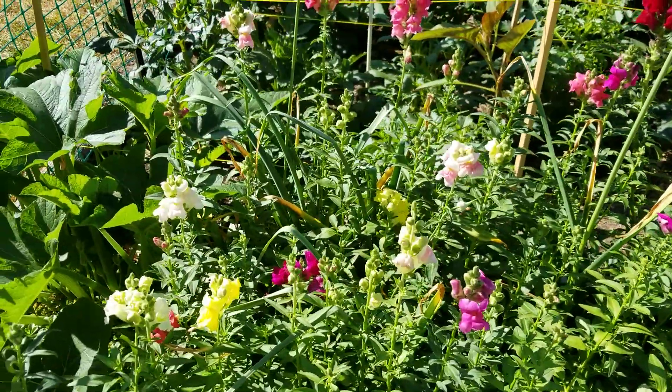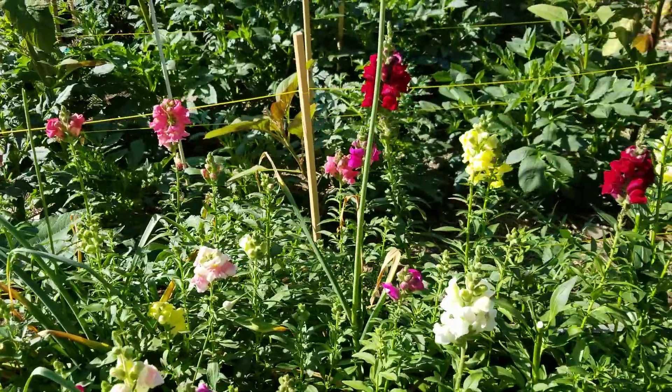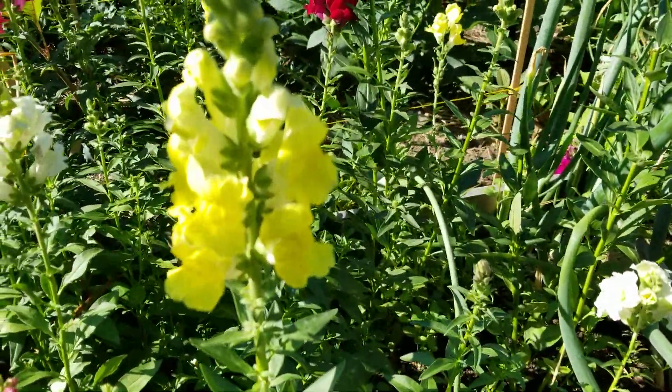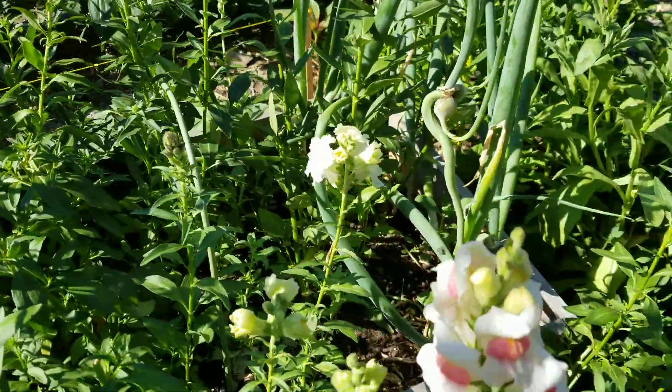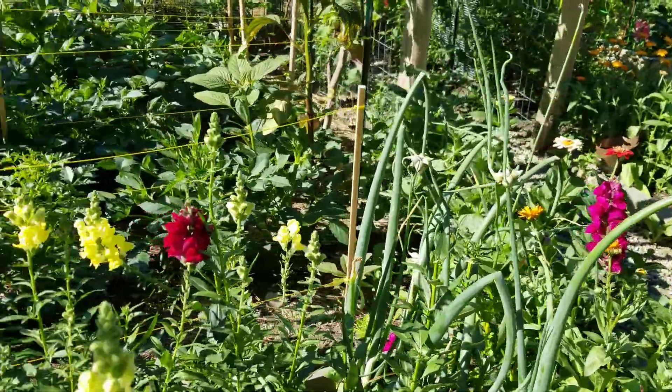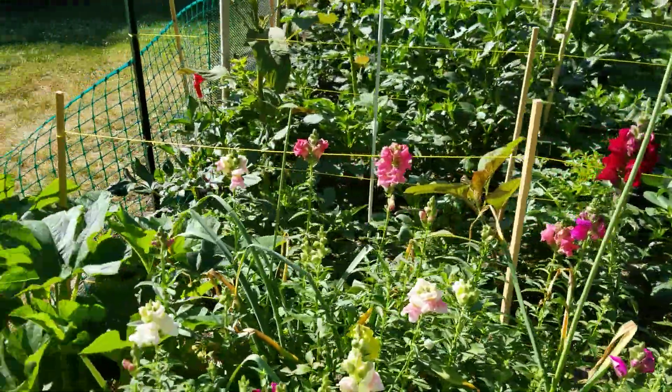And of course some of these snaps are gorgeous right now — just beautiful, different colors of snaps. My favorite is apple blossom, and that magenta one there is beautiful.